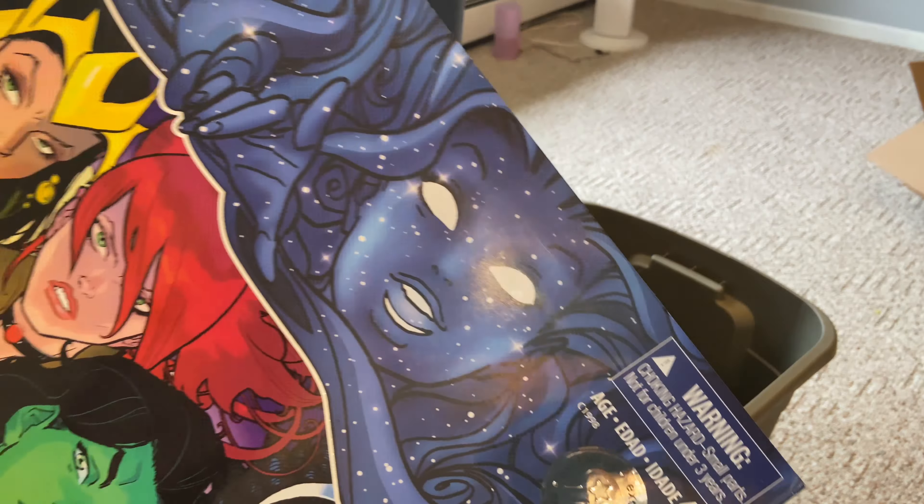Next we got a two-pack Toys R Us exclusive Ant-Man and Stinger — how awesome is that! I remember finding this like crazy. Good old days.